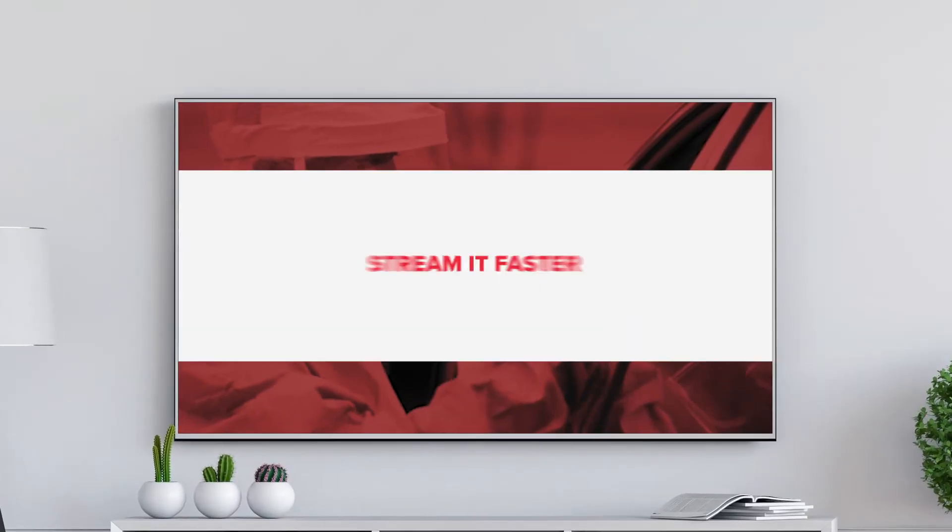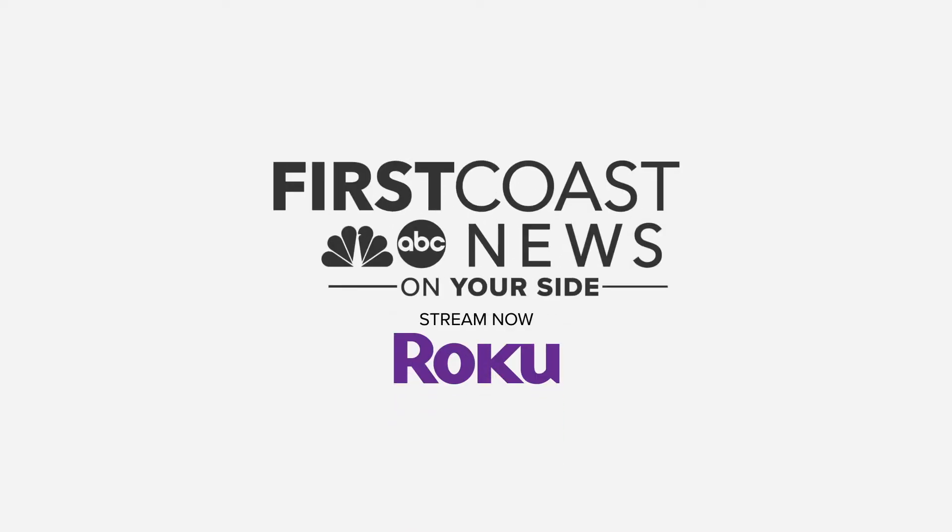News happens fast. Stream it faster. Download First Coast News on Roku today.